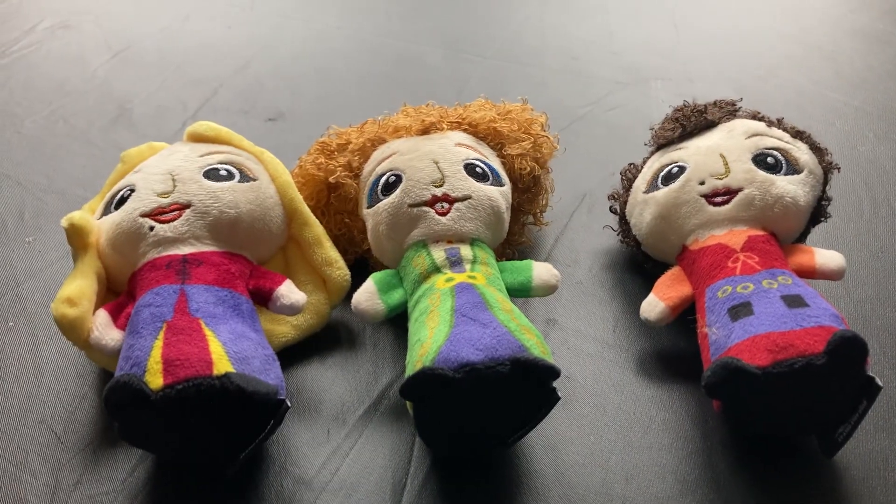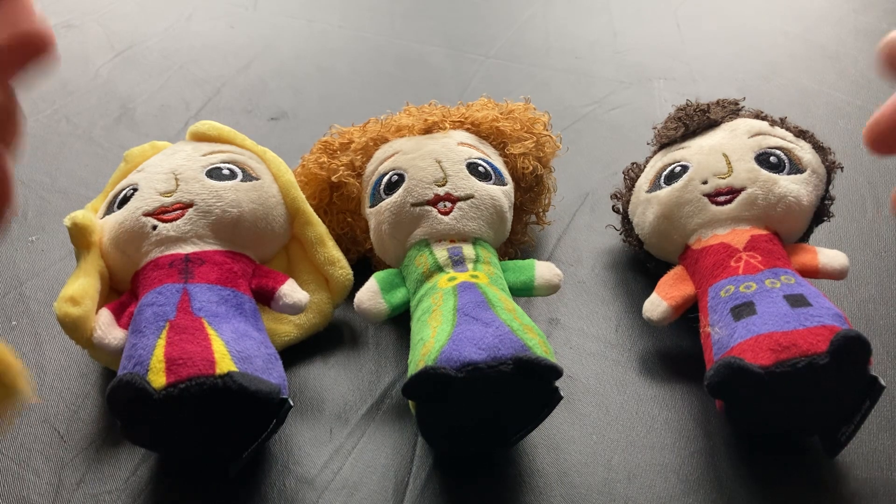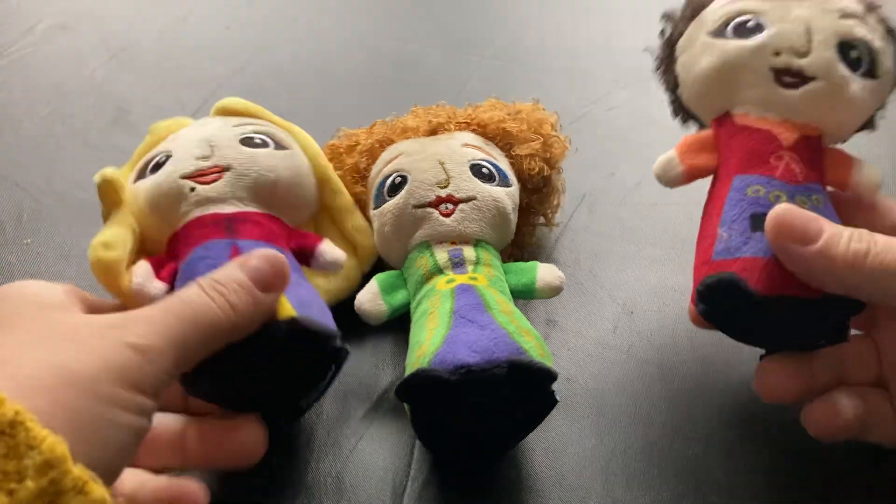For today's little adventure, we're going to be looking at the Hocus Pocus Sanderson Sisters Chew Toys from Chewy.com. I know, I'm getting dessert people. Anyway, so these are chew toys.